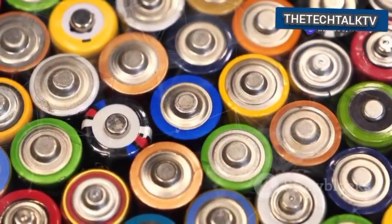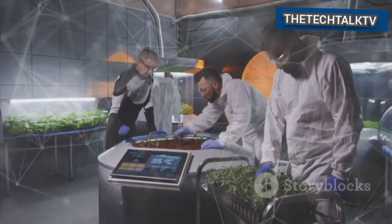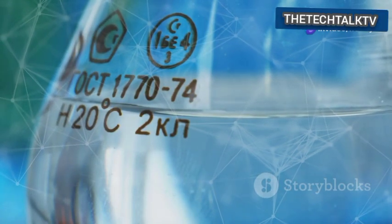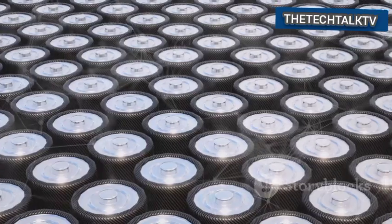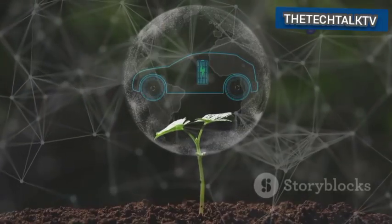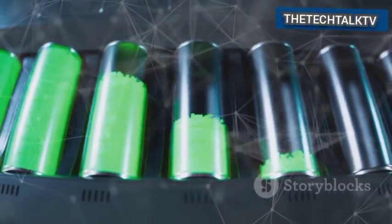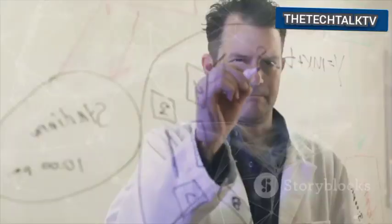Old batteries are usually toxic waste. They can harm the environment badly. Austria's scientists want to change this story — to take these harmful objects and make them into something helpful. This process recycles the dangerous materials and produces a clean fuel. Imagine a battery that you can plant. They are part of a system that helps the earth, not hurts it. When their useful life seems over, they get a new purpose: they help create renewable methane, which can then power homes or businesses. This is a very clever cycle.